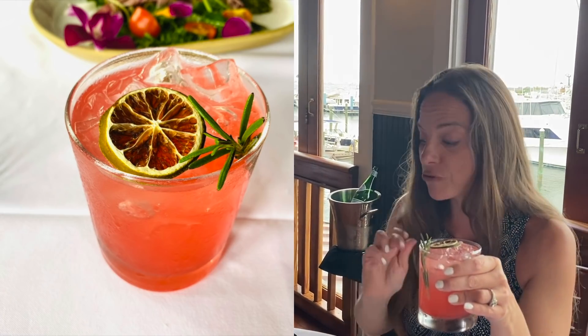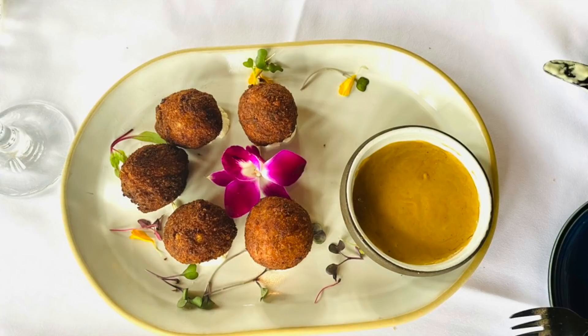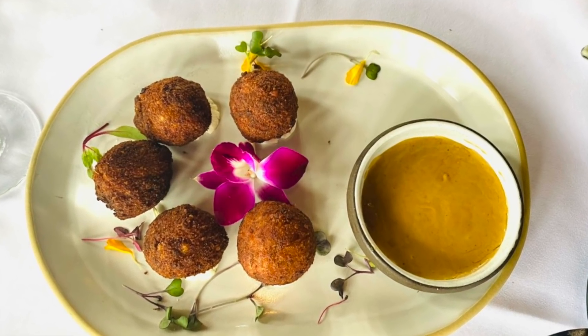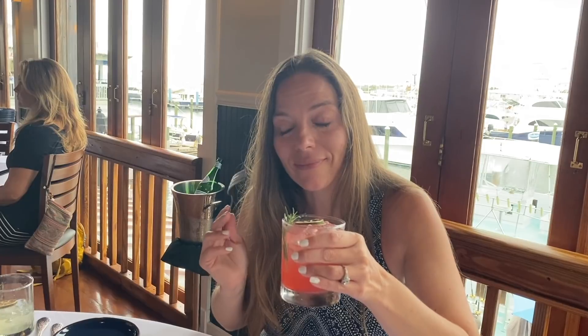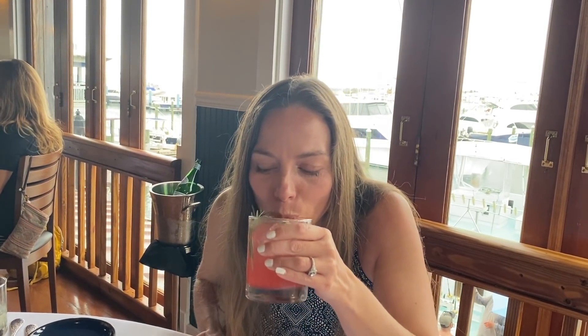Before I taste this risotto appetizer, I could literally just eat the mushroom sauce — it is so good. And this is the Greyhound specialty drink. That's really good! I like grapefruit. I was a little worried because I don't usually love grapefruit drinks, but it is so good. It's so good — I want you to try it, Johnny. It's refreshing!